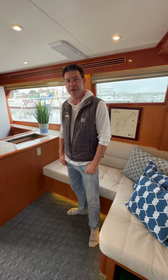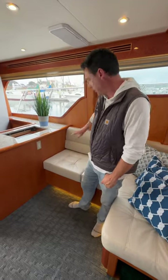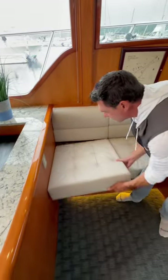Hey YouTube, Nick Theos back on El Pato, the 2020 Gen 243. I'll show you this cool top load freezer we did at the factory for him. I'm over here at my port side settee. Want to hide a top load freezer somewhere?